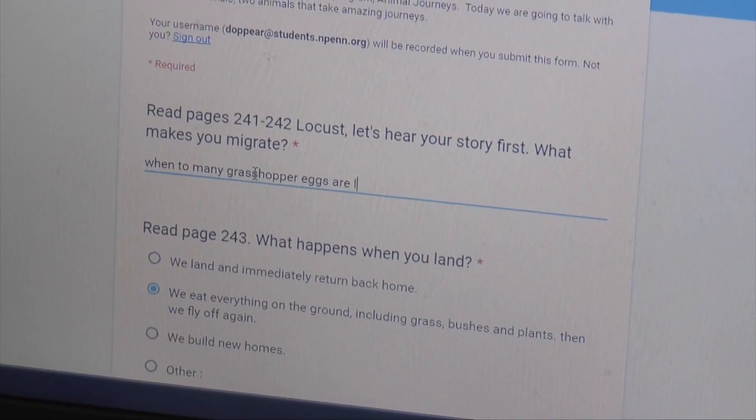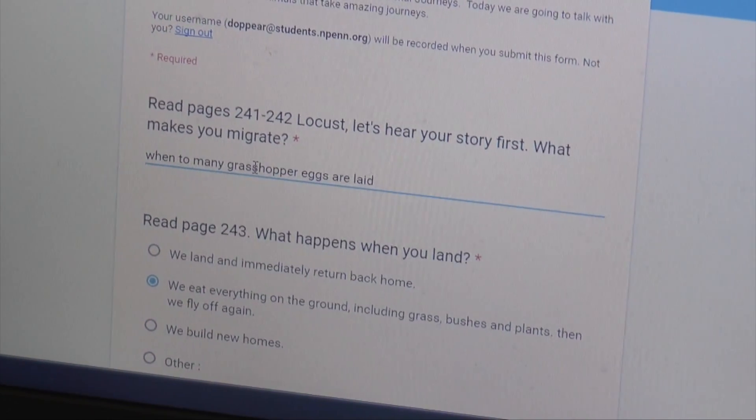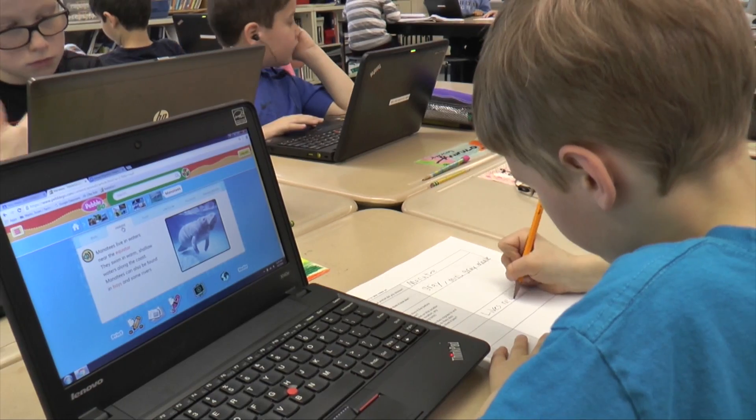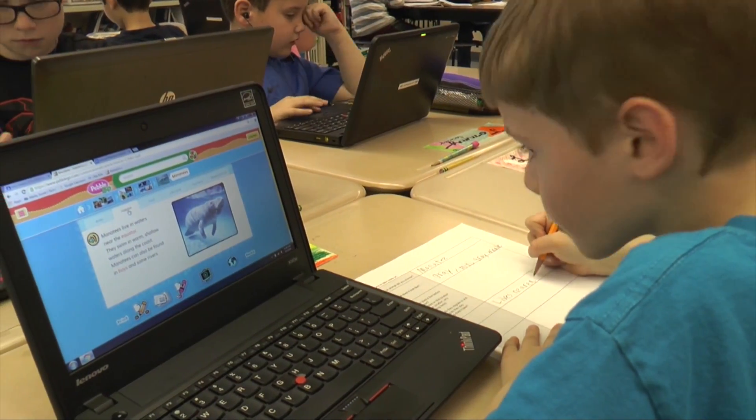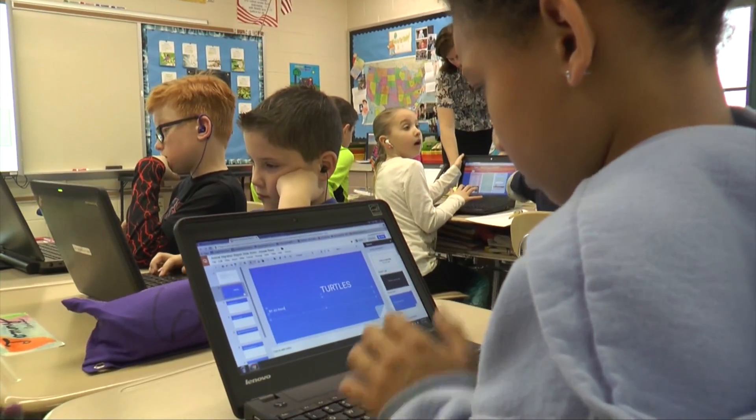I start teaching Microsoft products — Word and PowerPoint. And from there, we start going into Google Documents and Google Slides. Once we're comfortable with maneuvering the software, I really integrate the content with the use of the one-to-ones.